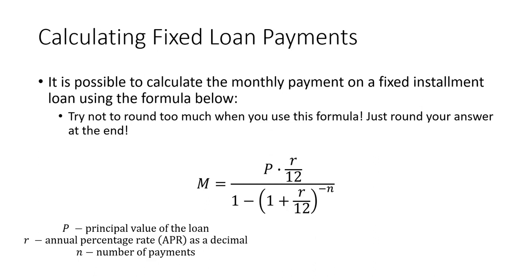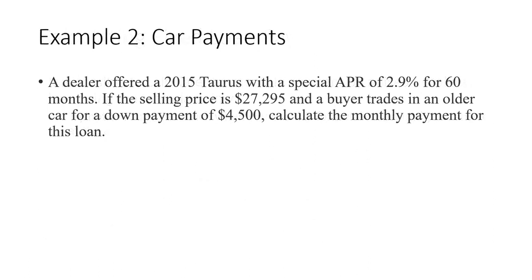We're going to talk more about APR in just a second. A dealer offered a 2015 Taurus with a special APR of 2.9% for 60 months. The selling price is $27,295 and we traded in an older car for a down payment of $4,500. The principal for this loan is the selling price minus the down payment — this is how much you're going to finance — $22,795. The APR is 0.029, and the term is 60 months.